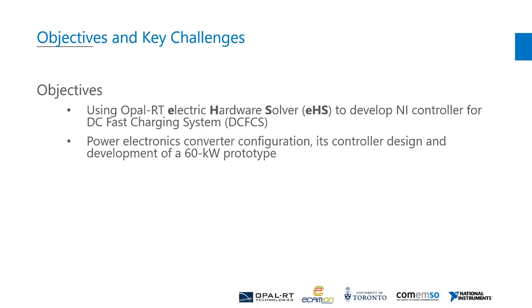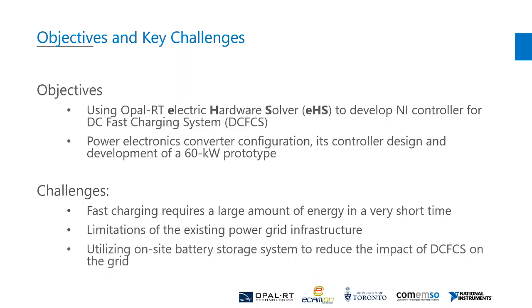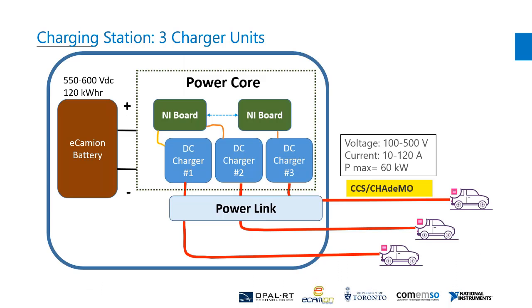I'm also going to present a top-level and general review of the power electronics converter topology, its controller design, and development of a 60 kilowatt prototype. The main challenge of the design is that the fast charging system requires a large amount of energy in a very short period of time. The problem is that the existing Trans-Canada Highway power grid infrastructure cannot deliver this power. To solve this problem, an on-site battery storage system is utilized to reduce the impact of fast charging on the grid.